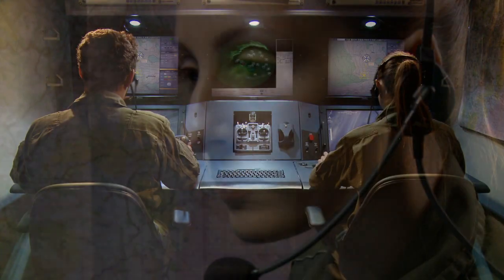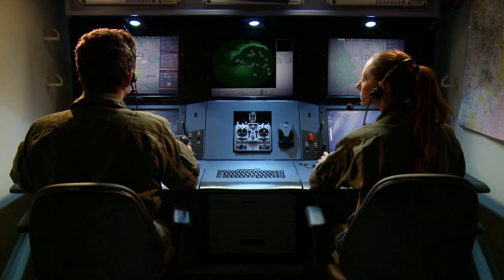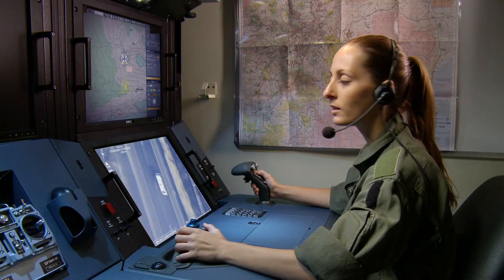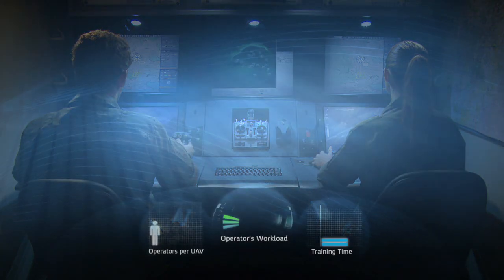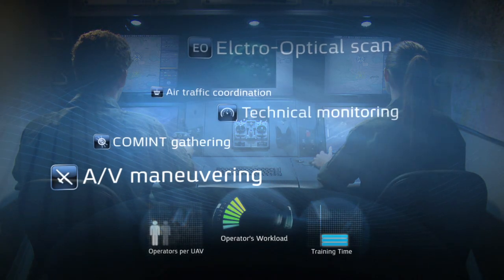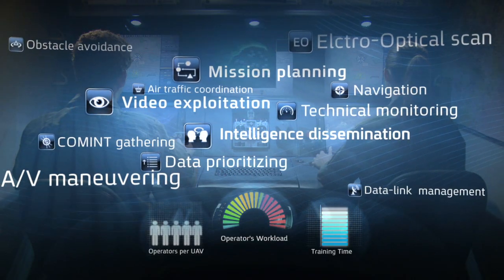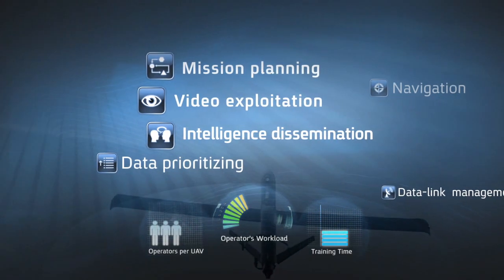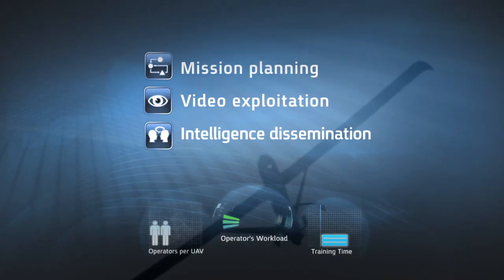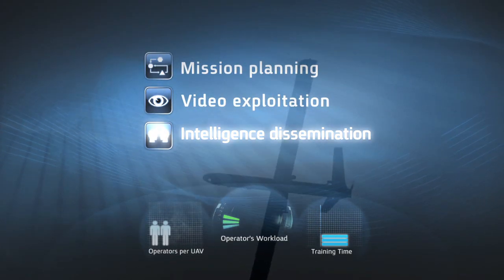With advanced flight automation and an embedded mission trainer, no piloting skills are required and operator training is fast and cost-effective. A typical UAS mission is comprised of numerous and complex tasks. The Hermes 450's high level of automation and intuitive operational concept enables the operator to focus on the most crucial tasks and delegate all other tasks to the system's automatic controls.